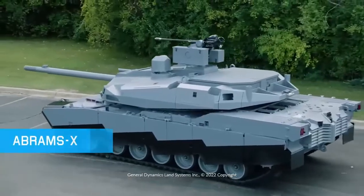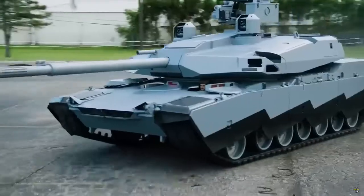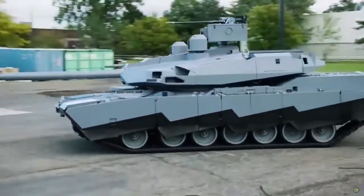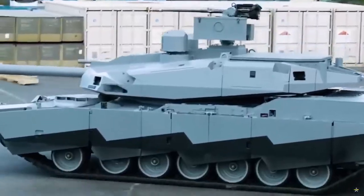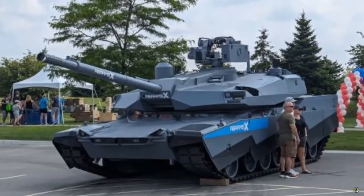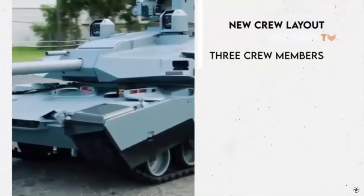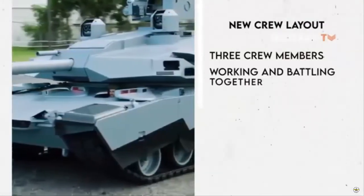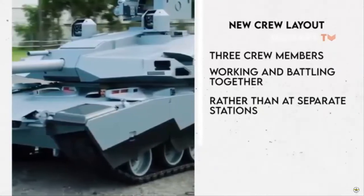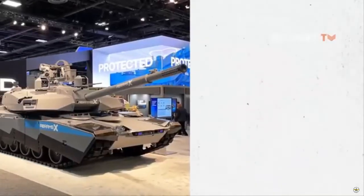General Dynamics Land Systems (GDLS) recently demonstrated its new Abrams X main battle tank (MBT) at the GDLS Maneuver Collaboration Center in Sterling Heights, Michigan, United States. The Abrams X weighs 60 tons. The MBT, which has a crew of three, is equipped with an unmanned turret armed with a 120-millimeter main gun, a derivative of the XM360.